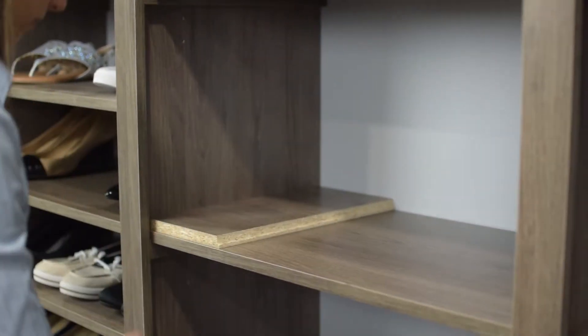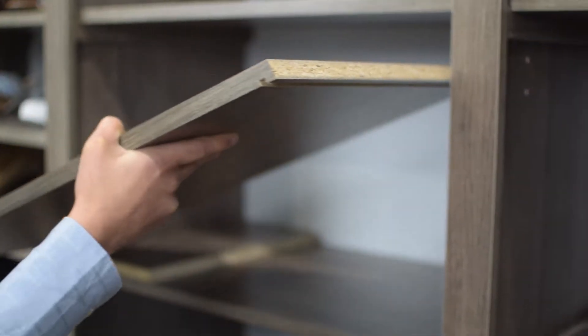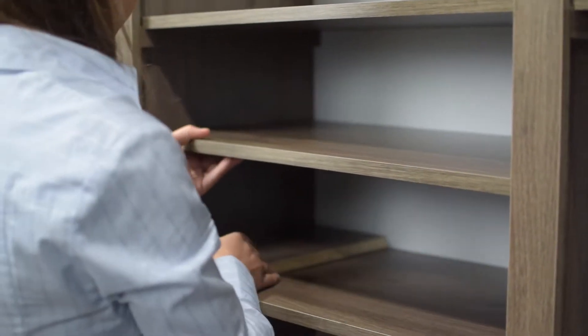This is perfect for shoes or items you don't want stacked too high. To add or move shelf dividers, insert left and right spacers on top of an existing shelf and then drop in an additional shelf.